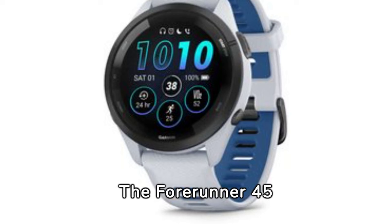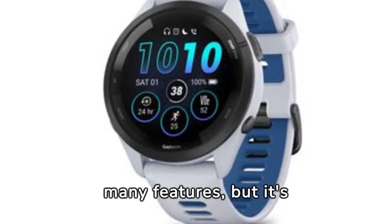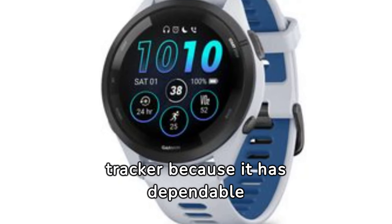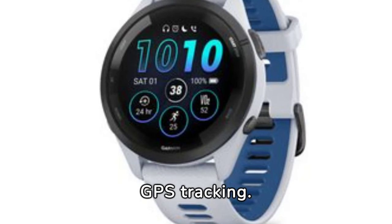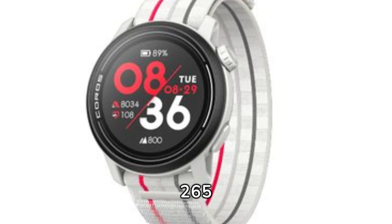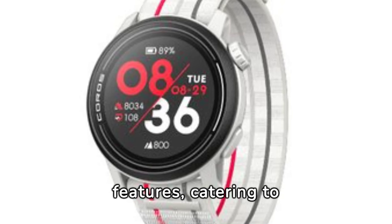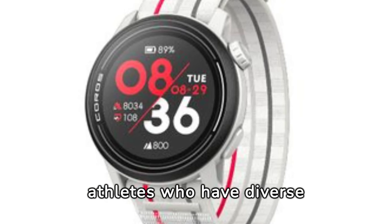The Forerunner 45 is a good budget option. It doesn't have as many features, but it's better than a basic fitness tracker because it has dependable GPS tracking. On the pricier side, the Forerunner 265 impresses with its colorful display and wide range of features, catering to athletes who have diverse interests beyond just running.